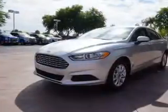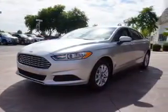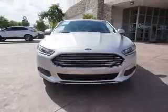Inside you'll find Bluetooth connectivity, an auxiliary input, steering wheel controls, a backup camera, curtain head airbags, front airbags, side airbags, child safety locks, cruise control, a trip computer — great quality at a great price.